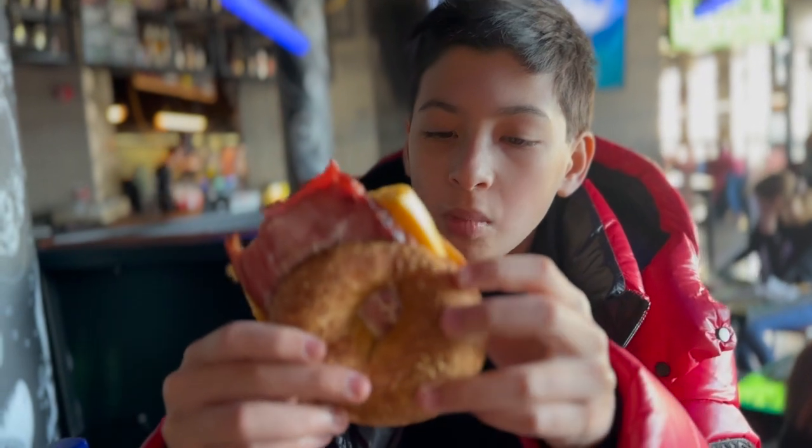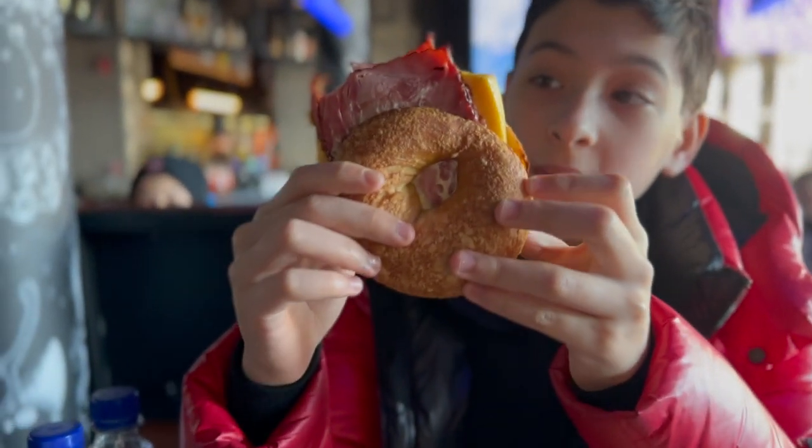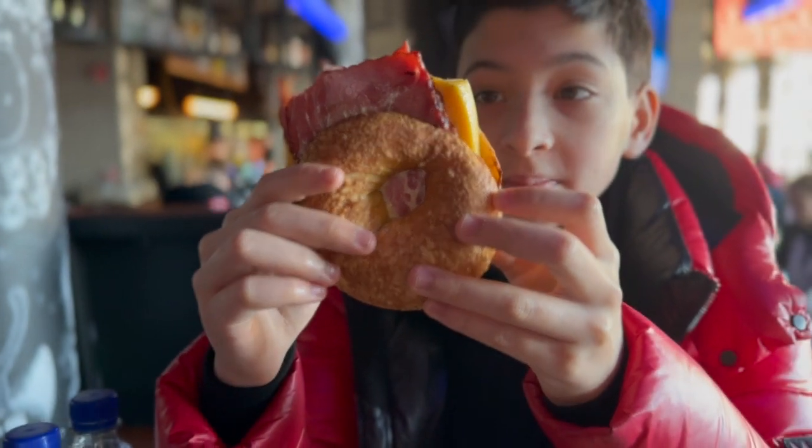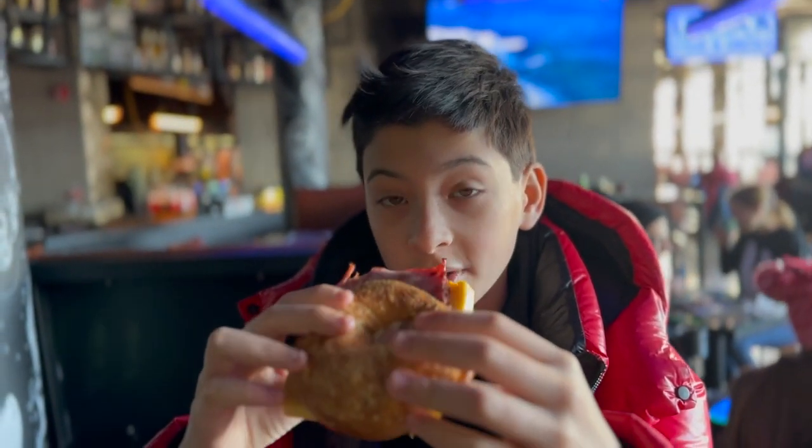We also got some egg bagel sandwiches, we can't wait. We just got our bagel with ham, cheese, and mayonnaise — it's really good, just the way we got it.